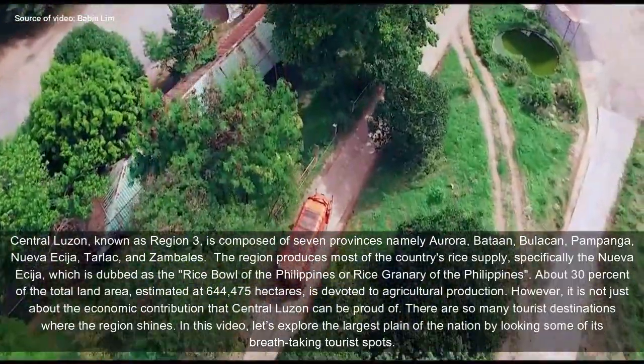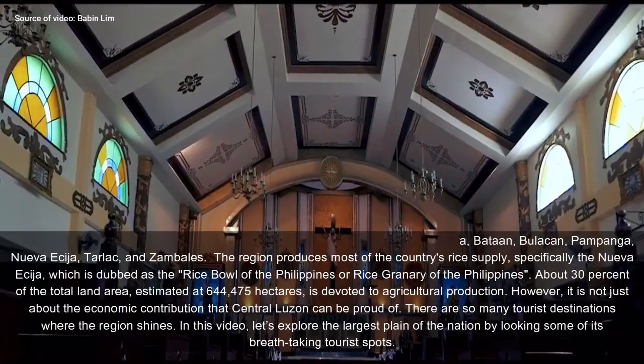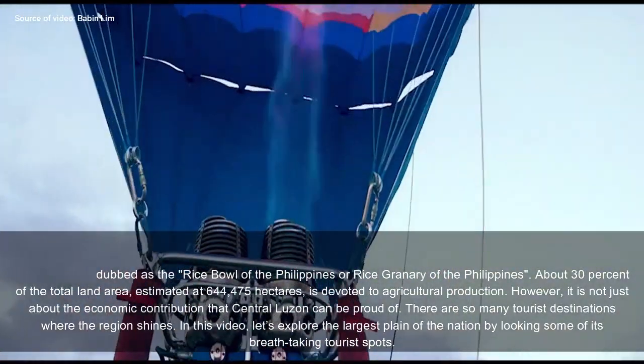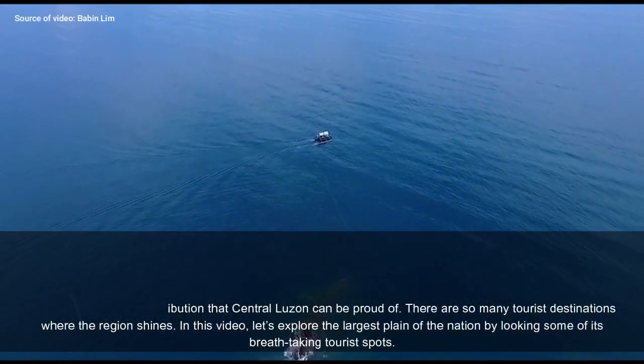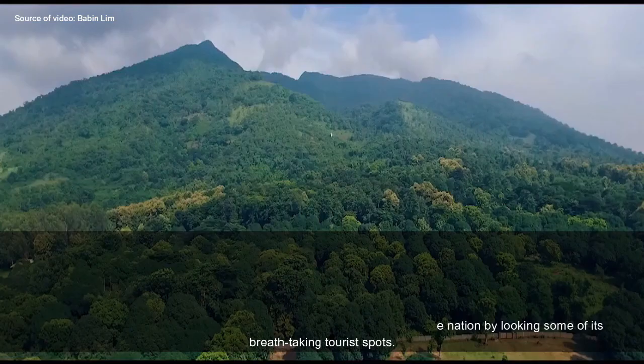However, it is not just about the economic contribution that Central Luzon can be proud of. There are so many tourist destinations where the region shines. In this video, let's explore the largest plain of the nation by looking at some of its breathtaking tourist spots.